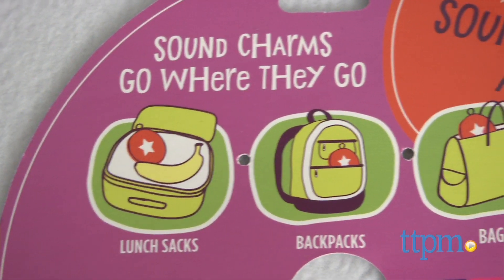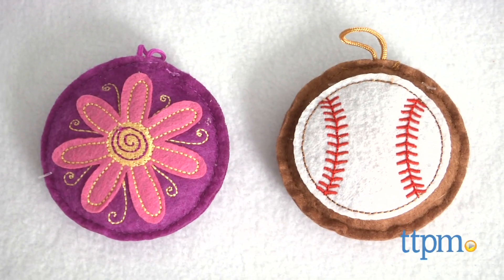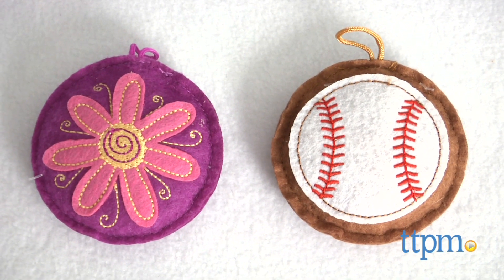You can put one in an Easter basket, lunchbox, jacket pocket, briefcase, on a keychain, or just about anywhere you can think of to brighten someone's day. For more information on this and other Hallmark products, visit us at TTPM or subscribe to our YouTube channel to see new reviews every day.